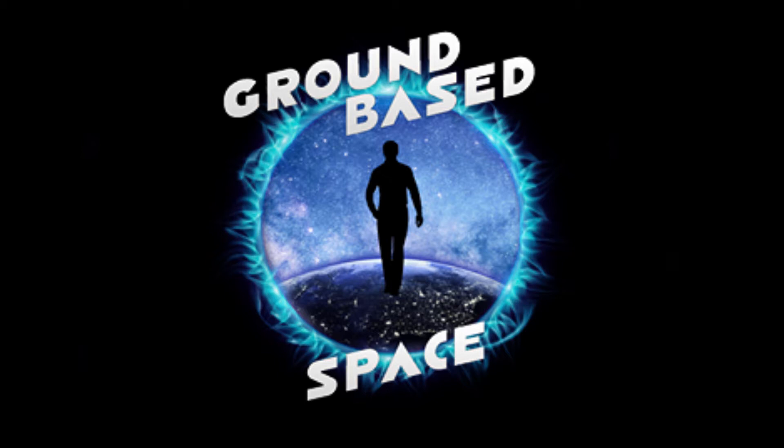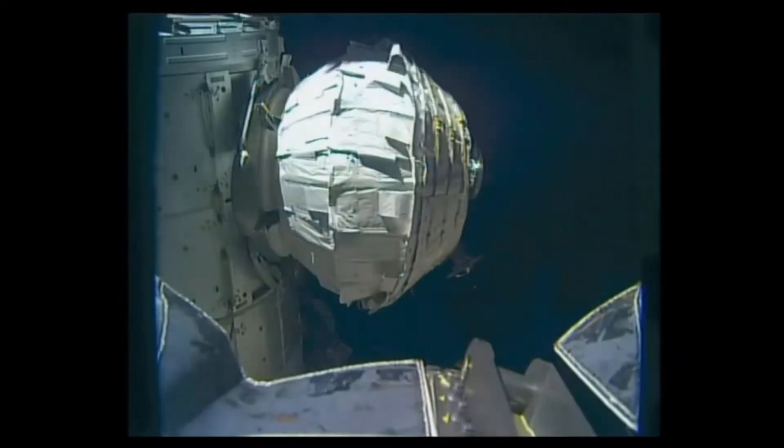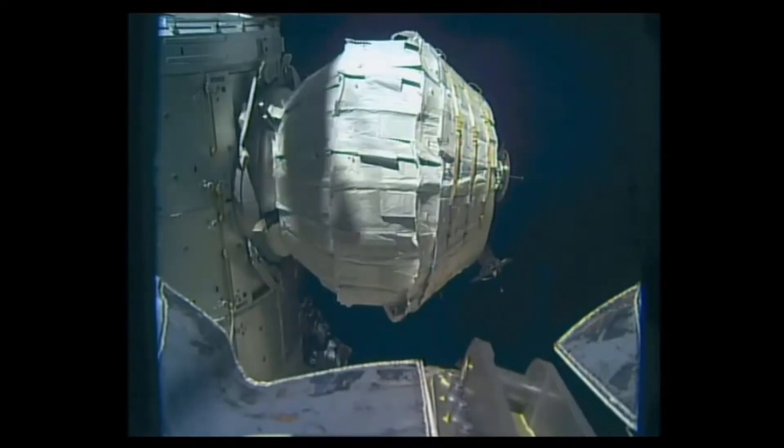What they are, how they came to be, and what the future holds for them. So let's check it out. An inflatable space habitat is an inflatable, life-supporting and pressurised structure or craft.